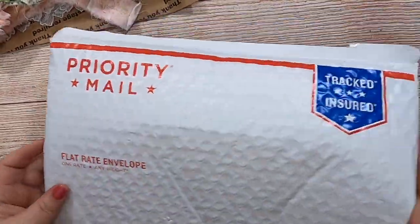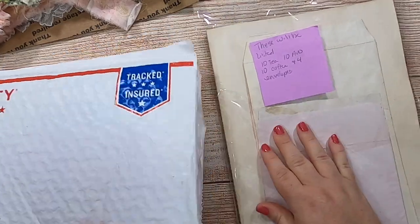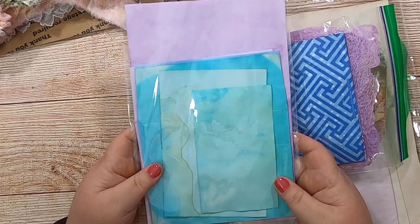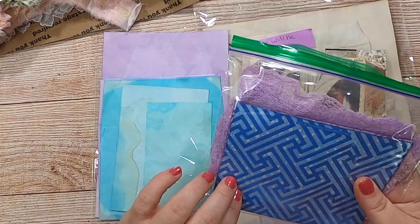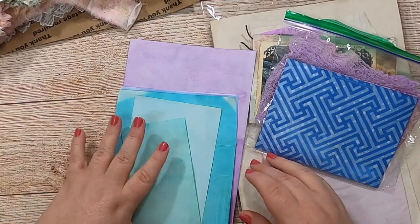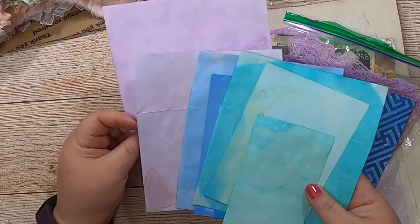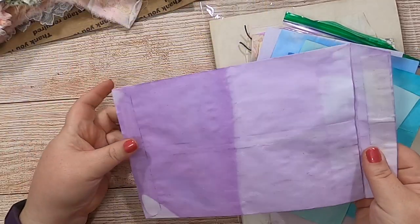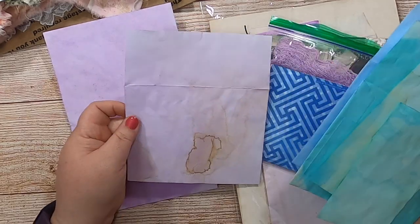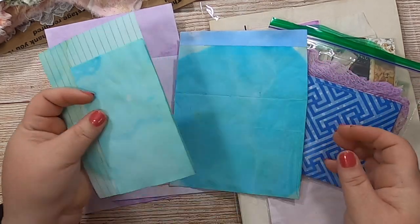Then I also got a package from my friend Dee Dee Fargo — look at that purple! She has her own channel and Etsy shop; I'll put her information in the description below. She was doing some paper dyeing recently, sending pictures, and look at the colors — look at this blue! It's a huge envelope.